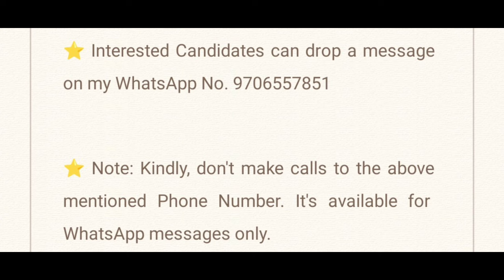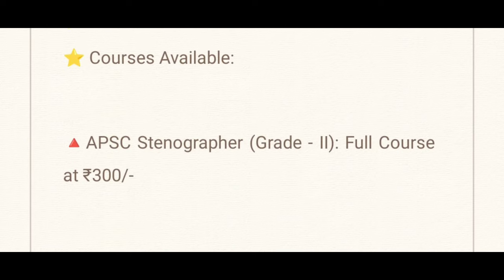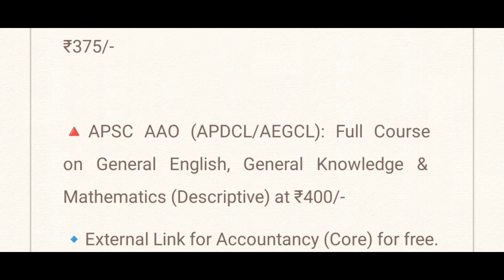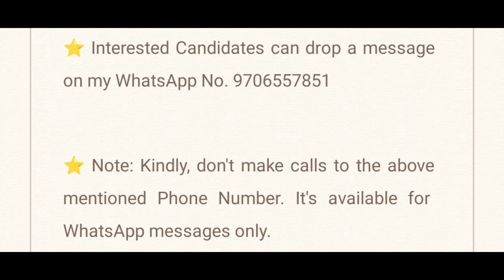WhatsApp number: 9706557851. If you have any questions, please call us. Please check the video description and comment section. Please check the course. Thank you very much. We are waiting for additional updates. I will be happy to see you in the video. Bye and take care, friends.